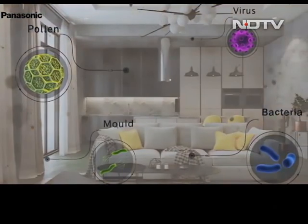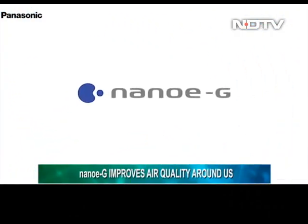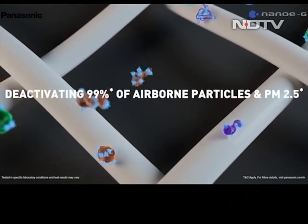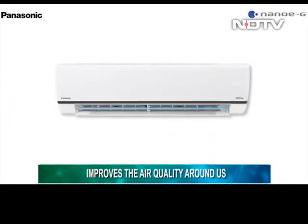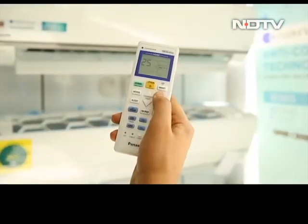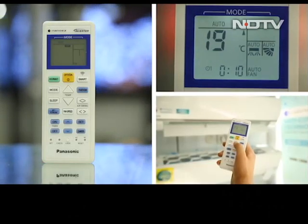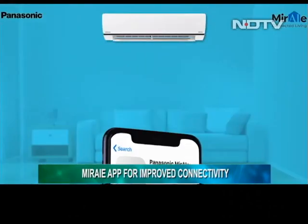Nano EX isn't the only Nano E function onboard. The HU series can also act as a purifier with the press of a button, thanks to Nano EG technology. This active air purification technology inhibits pollutants by deactivating 99% of airborne particles and PM2.5. The AC generates 3 trillion negative ions per second, eliminating airborne pollutants and improving air quality. Like Nano EX, Nano EG can also be used with regular fan mode — meaning in winter when pollution is high, the HU series acts as a deterrent against it.